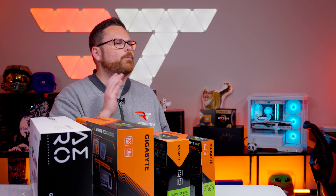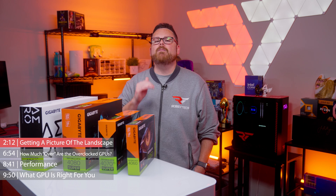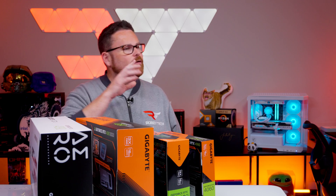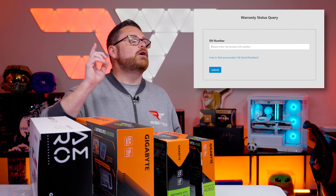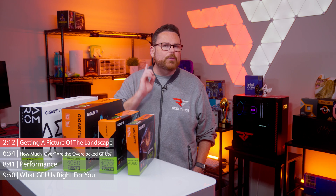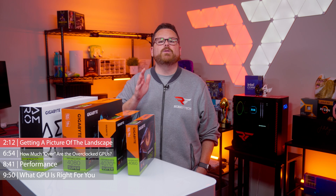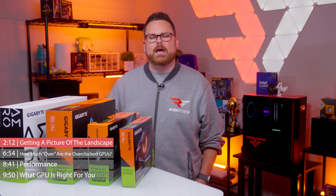One additional difference worth pointing out is warranty coverage. Gigabyte offers a three-year limited warranty on all their GPUs, which can be activated by registering via Gigabyte's website. You can enter your serial number on their site to see when your current warranty ends. However, if you purchase a Gaming, Aero, or Aorus GPU, those models are eligible for an extra year of coverage, making it four years instead of three. It's Gigabyte's way of saying thank you for teaming up with them.